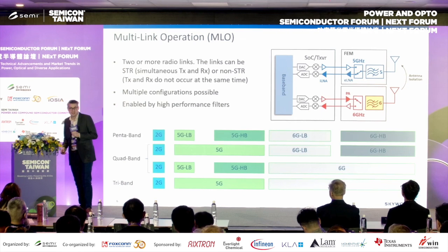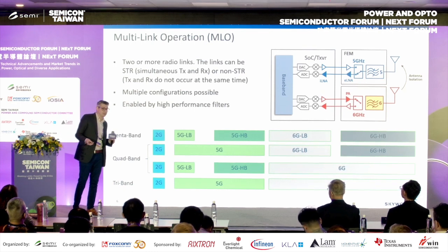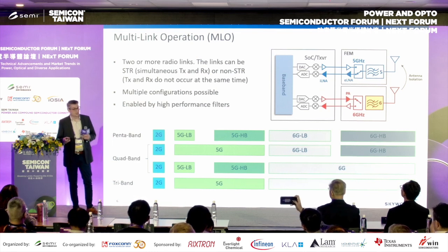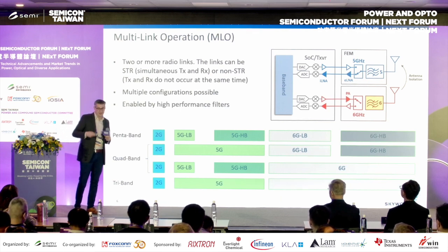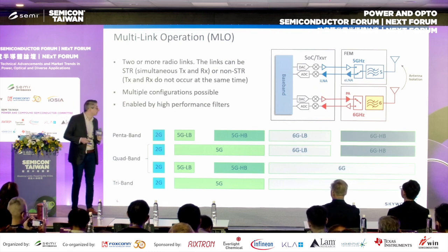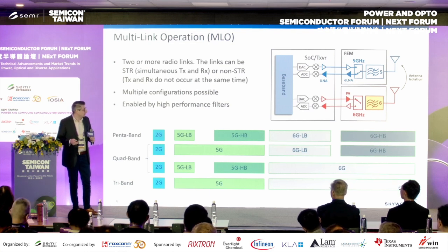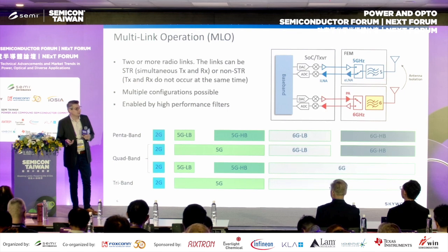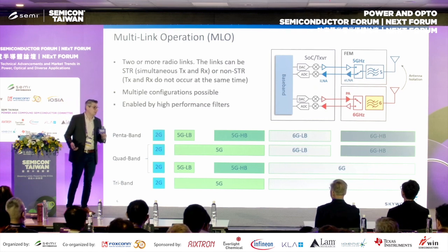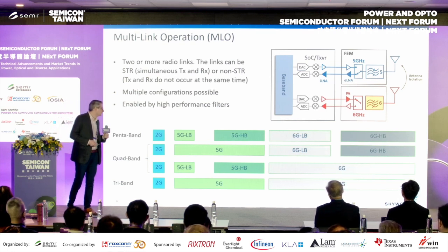Multi-link operation essentially allows us to send more than one signal over different frequencies at the same time — at least two links, and it can be simultaneous or non-simultaneous depending on the application. Instead of having two dedicated radios, it's one radio connecting over two bands. For example, you can have 5 GHz and 6 GHz signals both transmitting and receiving at the same time. Not only can you increase the amount of information sent, but it can also be used for critical applications where you send redundant data — like a remote surgery where that link cannot break.